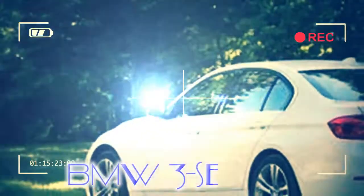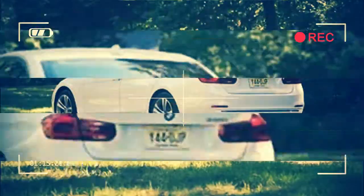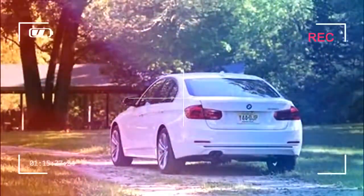Standard features include: 180hp turbocharged 2.0-liter inline-4, 6-speed manual transmission as a no-cost option, and rear-wheel drive.